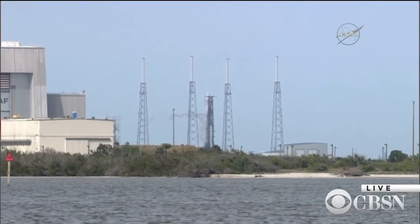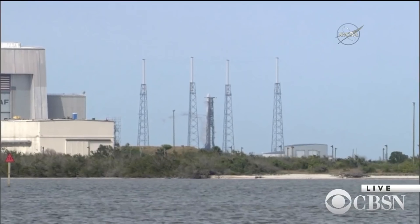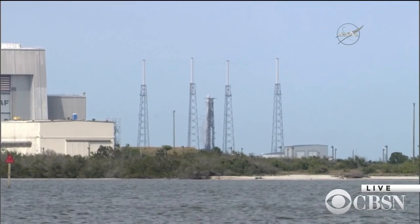We want to take you now to Cape Canaveral where SpaceX is launching a Falcon 9 rocket. Let's listen in.